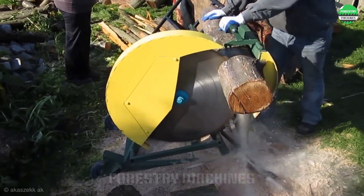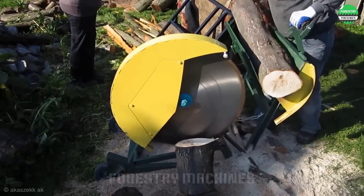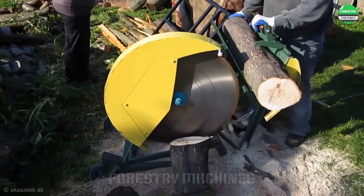This simple design takes a giant twist with this massive cutting disc, leaving you amazed.